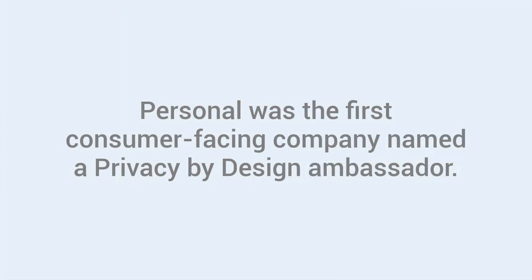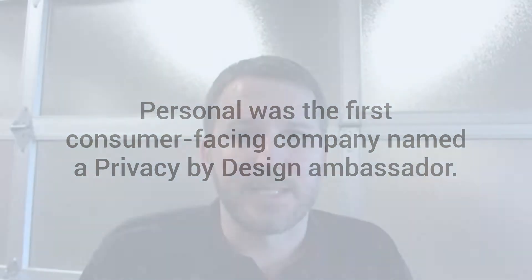Privacy by Design is a super important concept that we use in everything that we do. It assumes that the company, Personal, is not actually needing to look at or use an individual's data, putting the user in control of who gets access to the vault that contains their data and in deciding who they might share it with and provide access to.